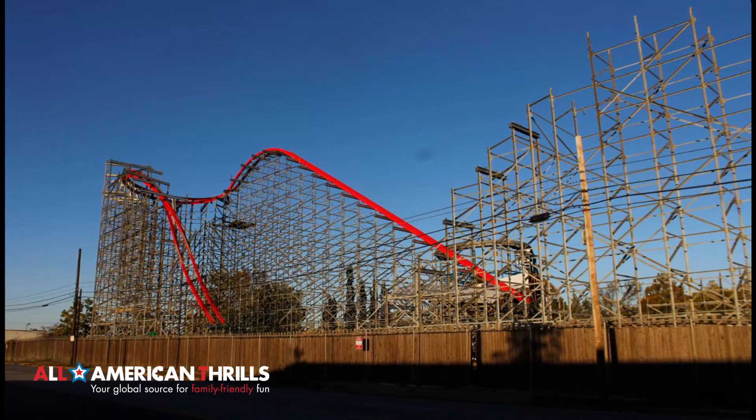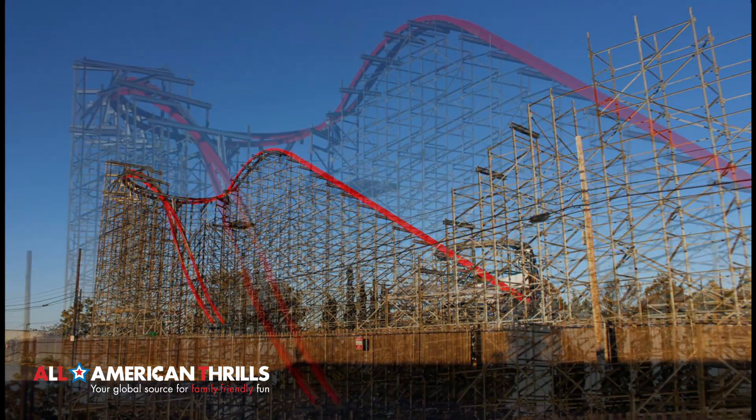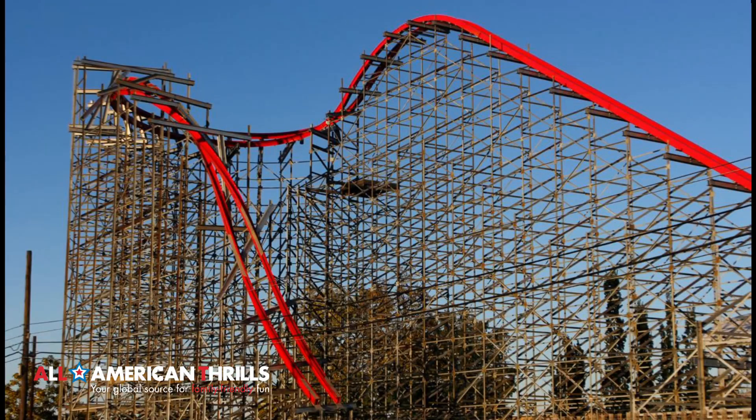I'm just amazed at how that bright red track just stands out, and it just looks gorgeous. I can't wait to see more of that track be constructed at the coaster because it's going to look outstanding, and I'm sure it's going to ride just as phenomenal as well.